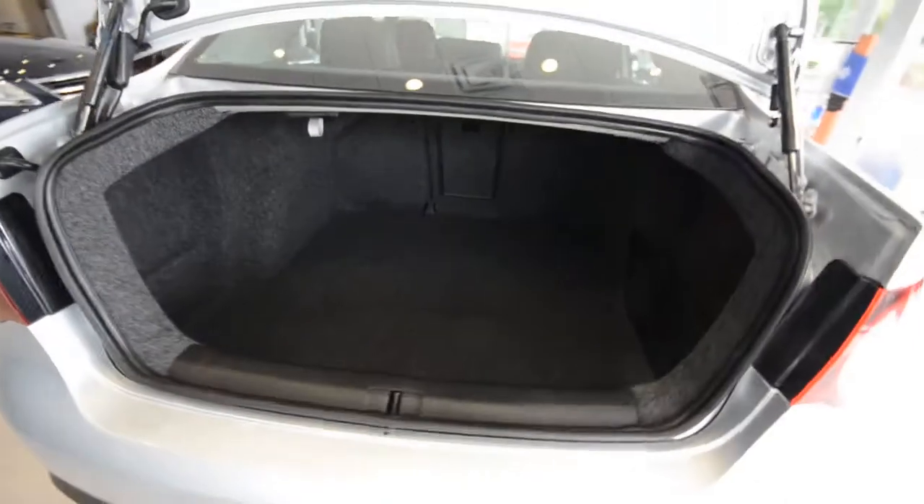It's got the biggest trunk in its class. There's a hook for bags, and underneath it all is a full-size spare tire — hopefully you never have to use it, but it's good to know it's there. And those rear seats fold down to give you a nice bin on the side with a light.